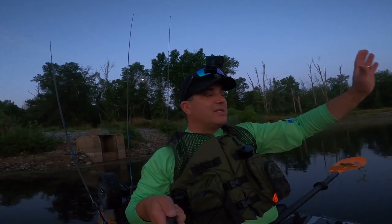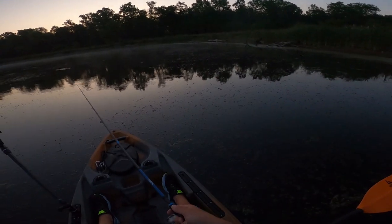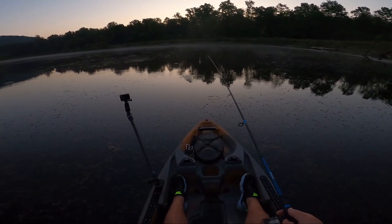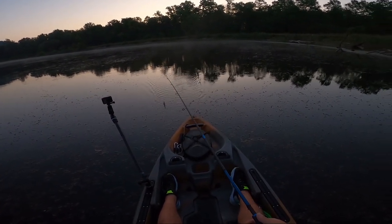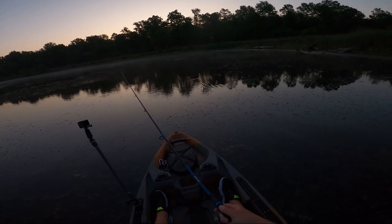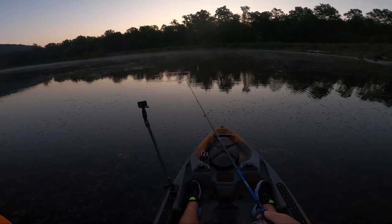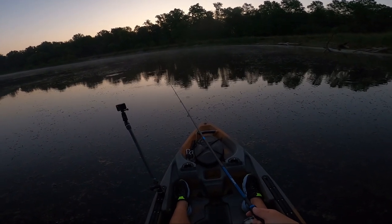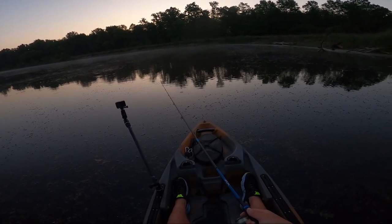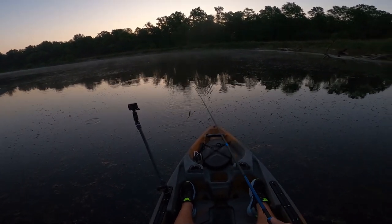It's early July, I'm seeing fish bust everywhere. Hopefully we can get on them. I left the pedal drive at home today because there's a lot of weeds in this pond and they would definitely be getting caught up. So I just left them at home, doing it the old fashioned way and paddling around.